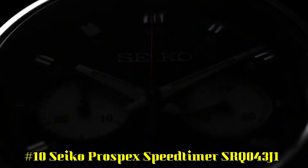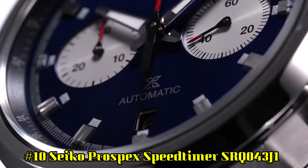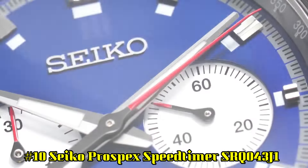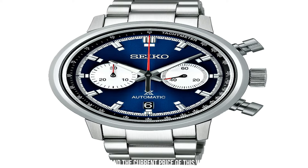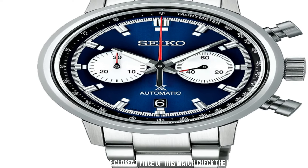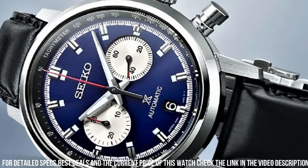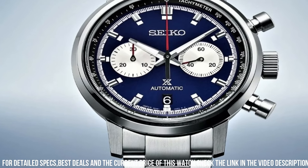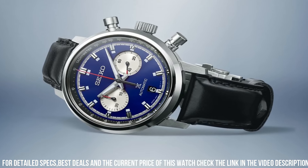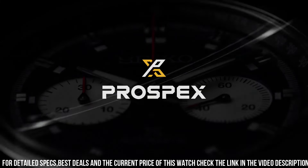Number 10: Seiko Prospex Speed Timer SRQ043J1. Movement: Automatic. Case Material: Steel. Bracelet Material: Steel. Movement Caliber: 8R46. Power Reserve: 45 hours. Number of Jewels: 34. Case Diameter: 42.5mm. Thickness: 15.1mm. Water Resistance: 10 ATM.